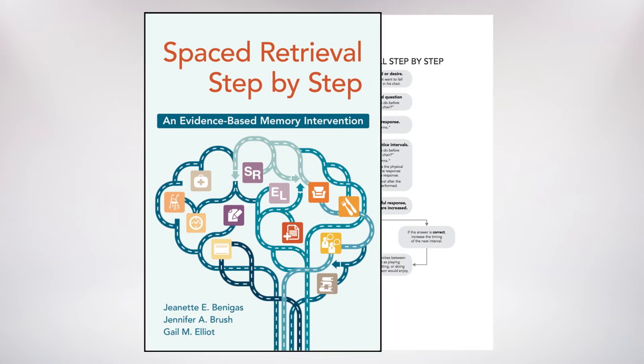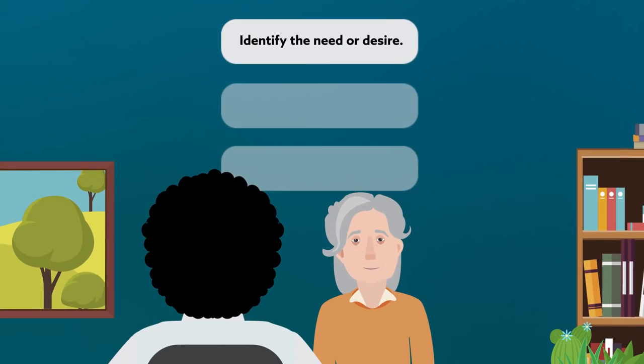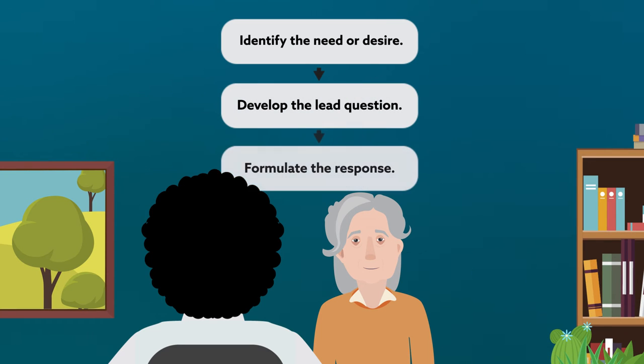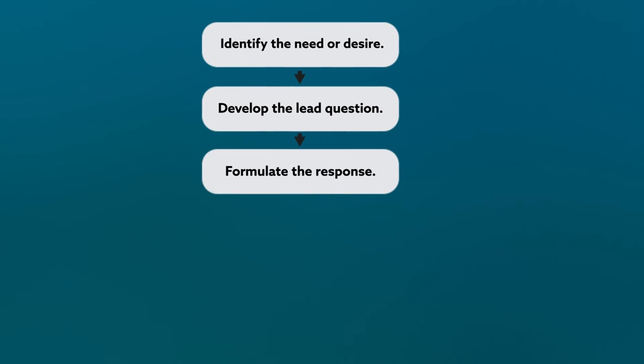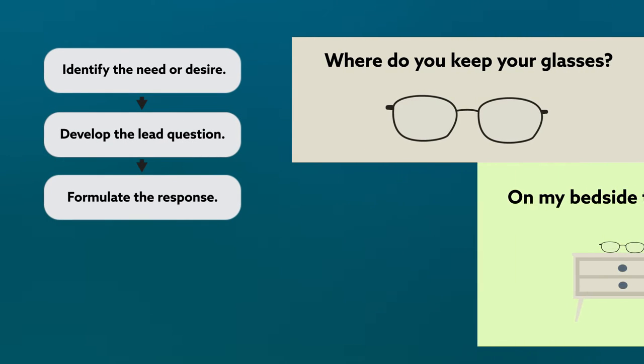Now you can begin to use spaced retrieval. Make sure the person understands what he or she is trying to learn and why. Create a lead question and response based on their need or desire. These should be simple, such as: where do you keep your glasses? On my bedside table.